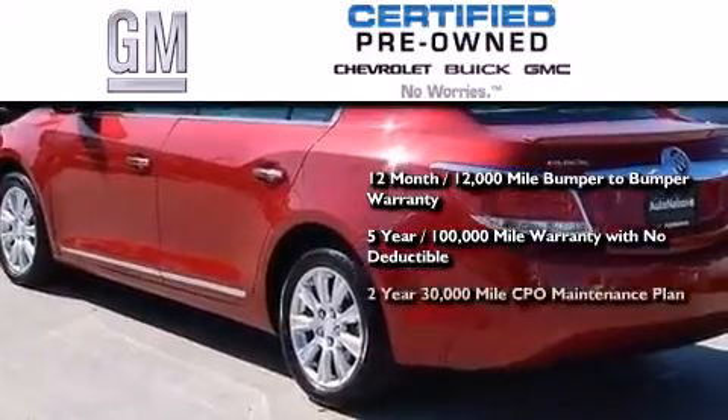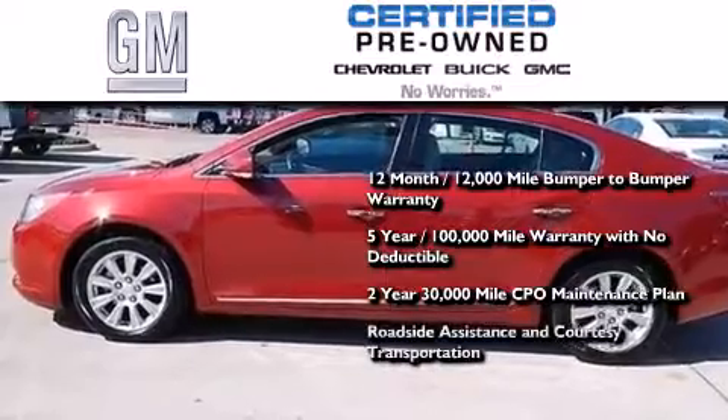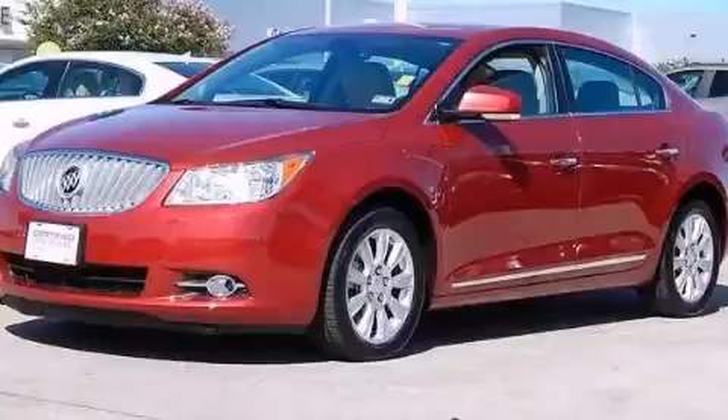You also receive a two-year, 30,000-mile standard CPO maintenance plan, plus roadside assistance and courtesy transportation. Contact us today to arrange your test drive.